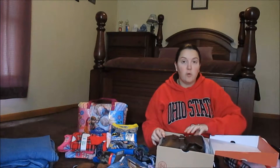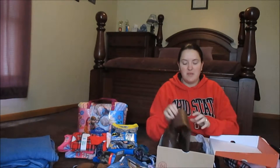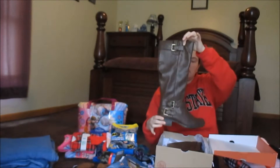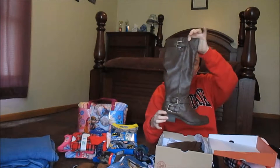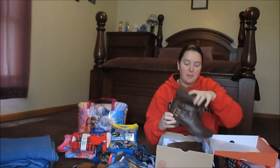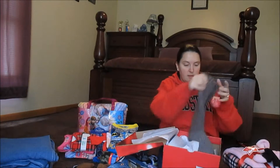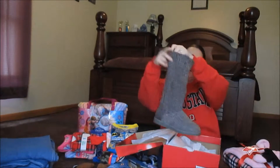All of Kohl's boots were on sale for $20 for women's boots. I got these brown dress boots — you can wear them with jeans, I have a black pair — and I also got these gray boots.